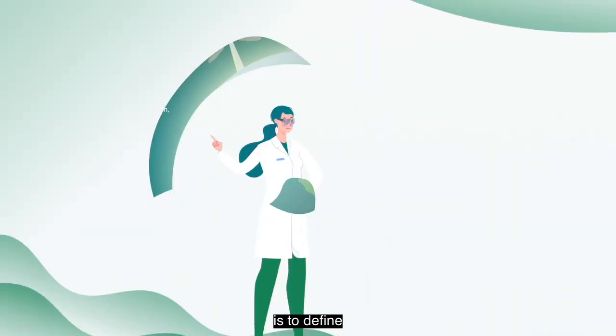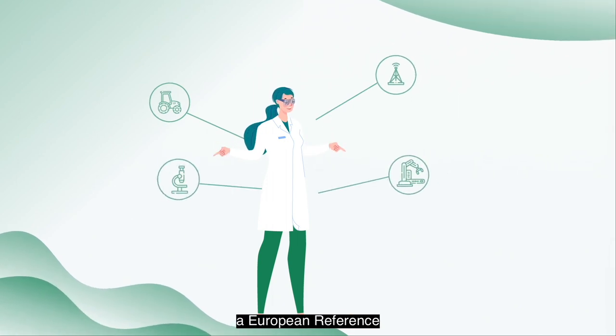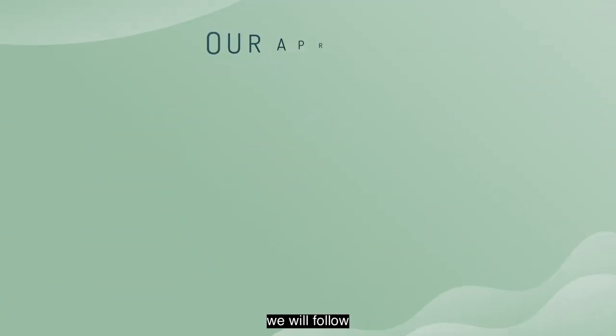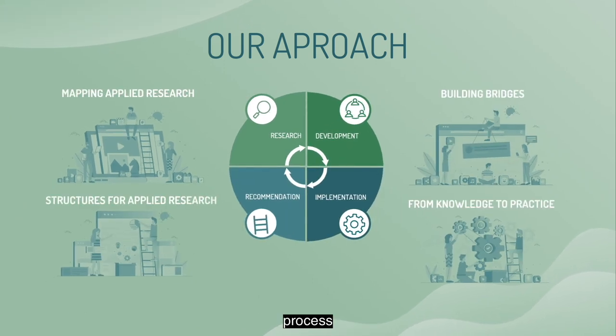Our objective is to define the role of VET in research and innovation by proposing a European reference framework for applied innovation and research in vocational education and training. To do this, we will follow a research, development, implementation and recommendation process on how to implement applied research in VET.